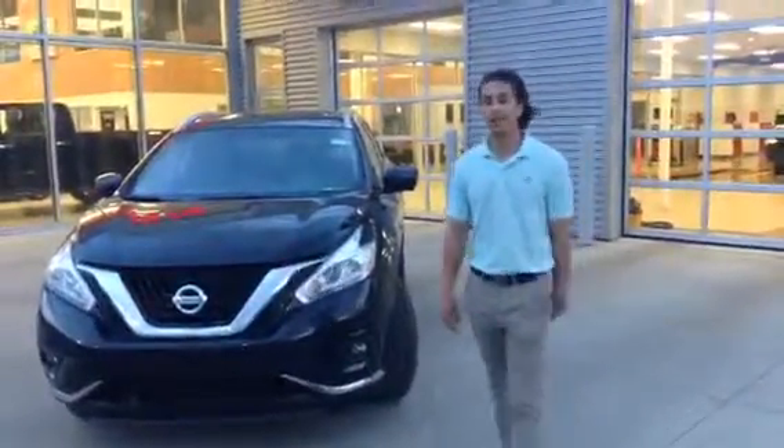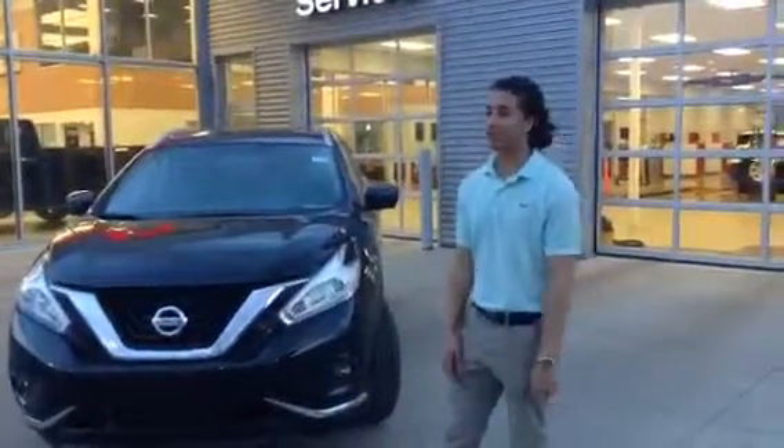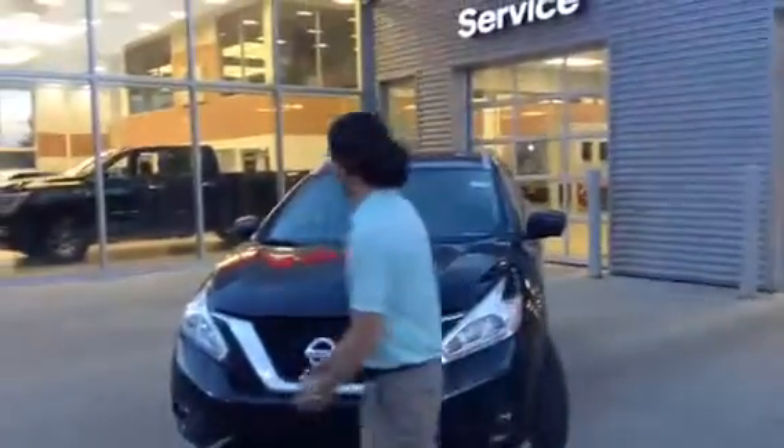Hey Curtis and Theresa, Jared here from LA Nissan. The sun's coming down and we're closing up, but I wanted to send you out this video of the Murano. The Murano is really easy to get excited about — I really love this vehicle.